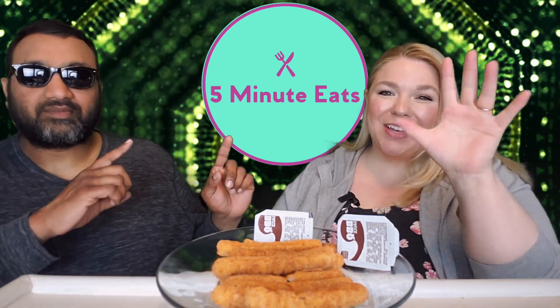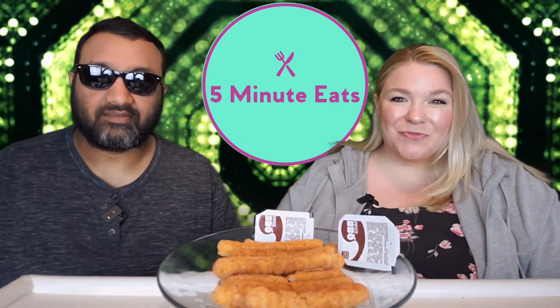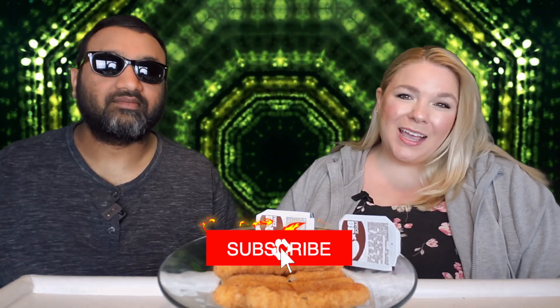Hey everyone, welcome back to 5 Minute Eats! It is Fast Food Fridays here on 5 Minute Eats, which means that every Friday at 11 p.m. Central you can tune in and find a new fast food review from us. Today we have got one of the staple, cult-favorite products of BK — that is the Burger King chicken fries.